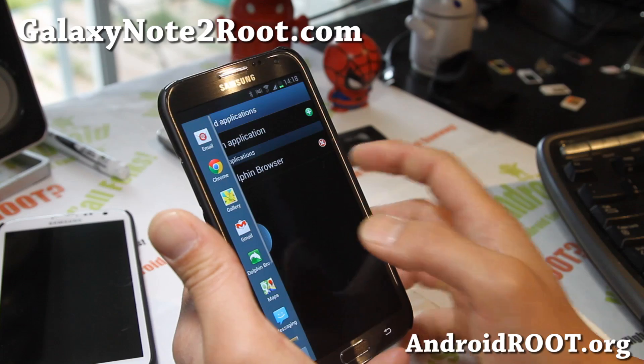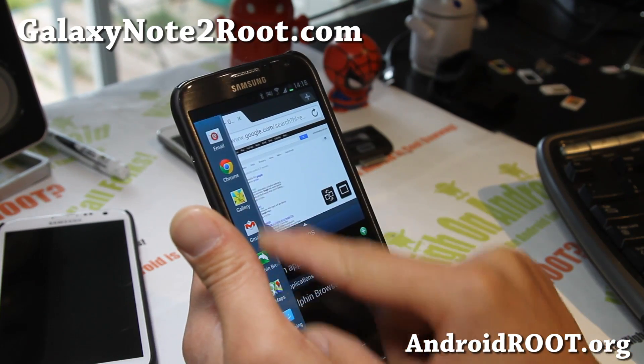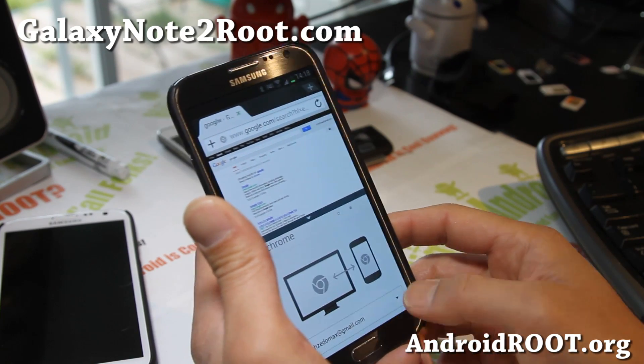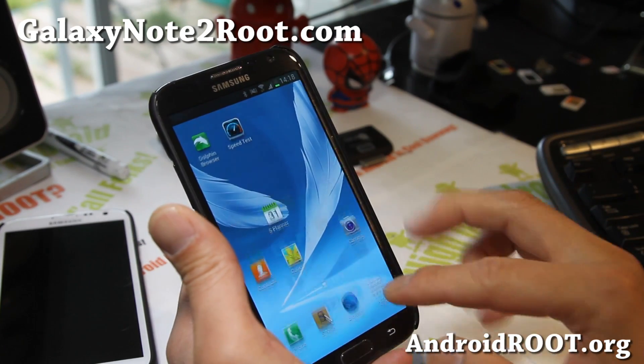I've added Dolphin Browser there, so now I can click and drag Dolphin Browser and also Chrome, so I can have two different browsers open at the same time. That is really cool.